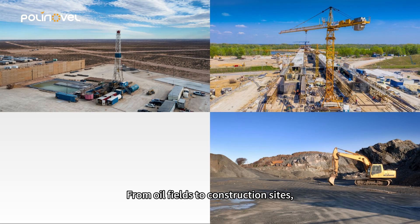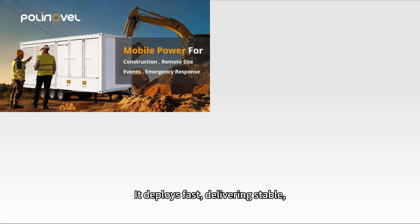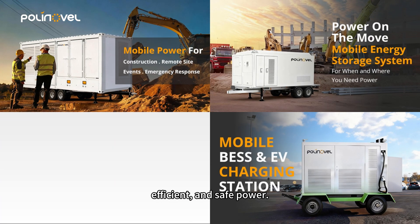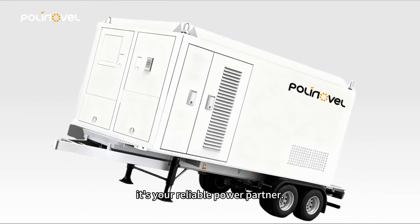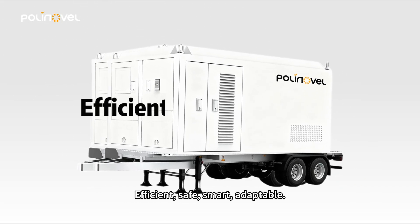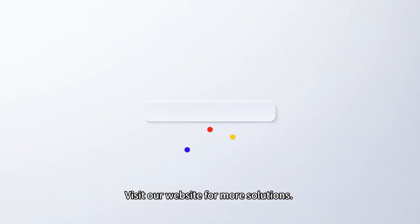From oil fields to construction sites, from emergency rescue to major events — it deploys fast, delivering stable, efficient, and safe power. This is more than storage; it's your reliable power partner. Efficient, safe, smart, adaptable. Visit our website for more solutions.